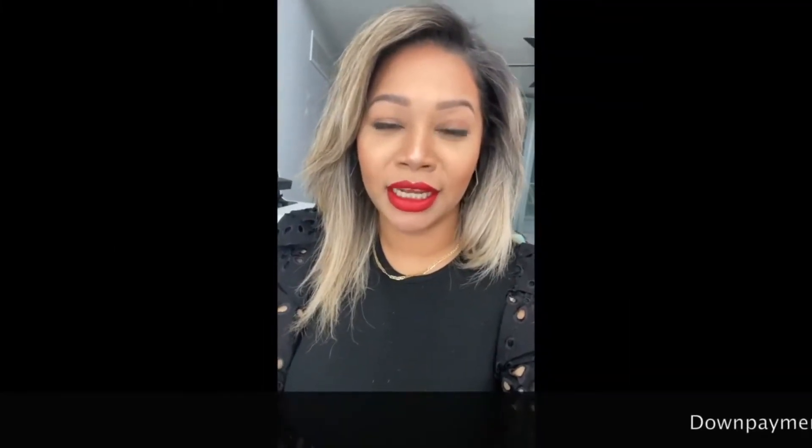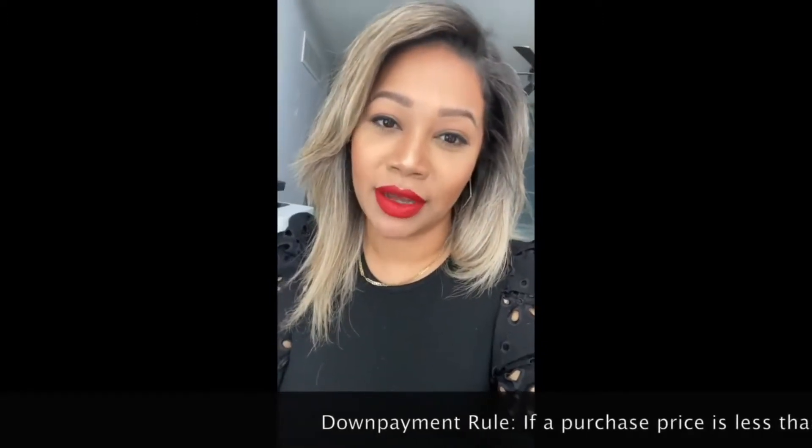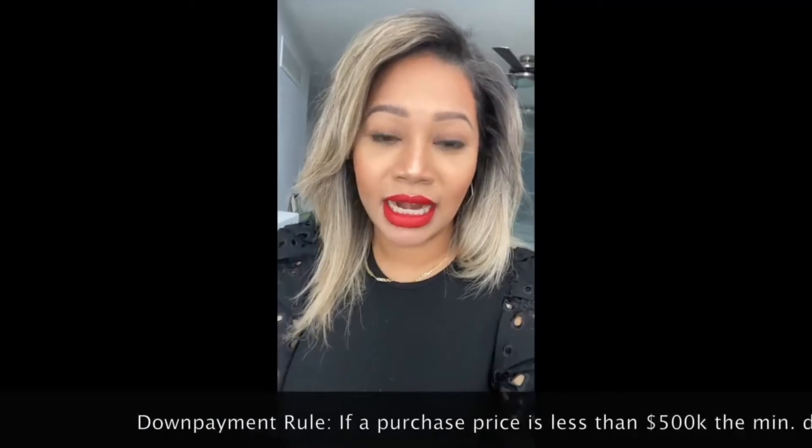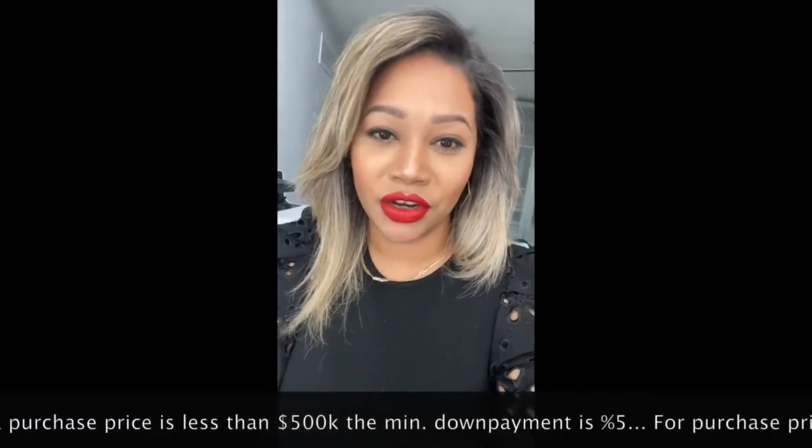To answer that, typically you need five percent down for anything that is five hundred thousand or less. So that's any property with a purchase price of five hundred thousand or less — you're going to need five percent down.